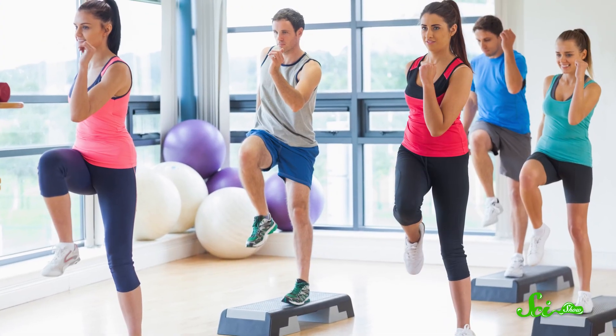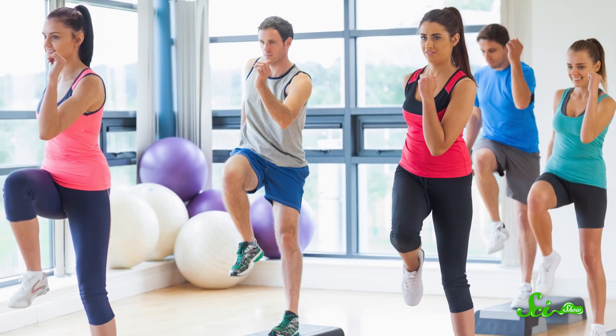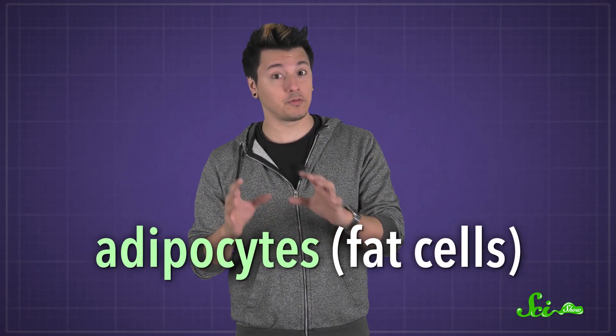Maintaining a healthy weight is a goal for many people, and aerobic exercise is one way to kick your metabolism into high gear to help burn excess fat by using the chemical energy stored inside it. The fat in your body is actually a connective tissue made up of cells called adipocytes, or fat cells. Which raises the question: what happens to these cells when you burn up your fat stores?